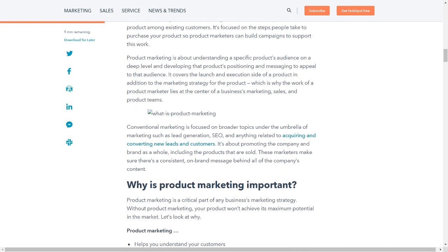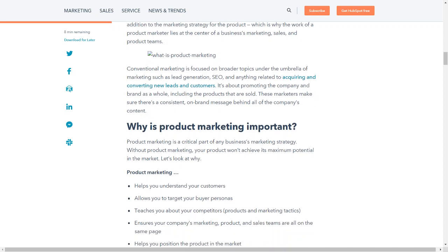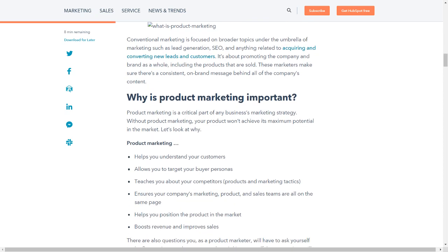Product marketing is about understanding a specific product's audience on a deep level and developing that product's positioning and messaging to appeal to that audience. It covers the launch and execution side of a product in addition to the marketing strategy, which is why the work of a product marketer lies at the center of a business's marketing, sales, and product teams. Conventional marketing is focused on broader topics such as lead generation, SEO, and acquiring and converting new leads and customers — promoting the company and brand as a whole, ensuring a consistent, on-brand message behind all content.